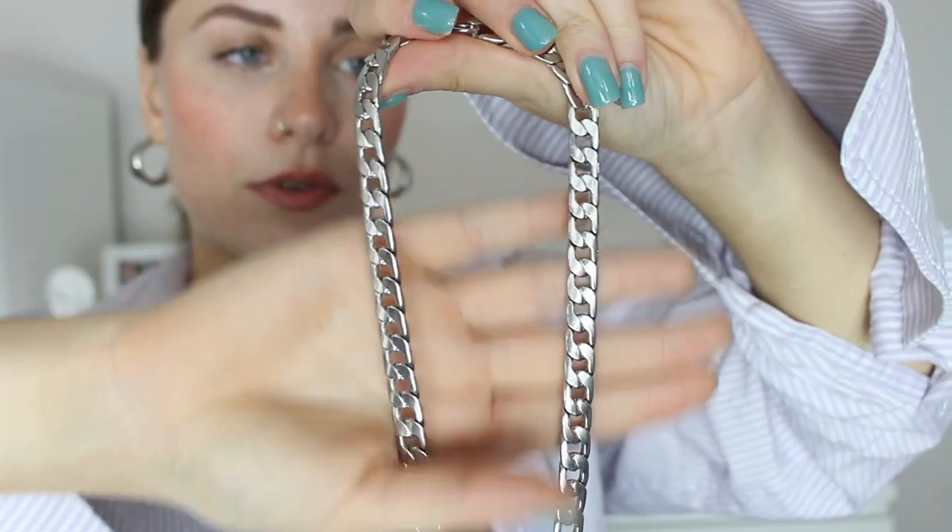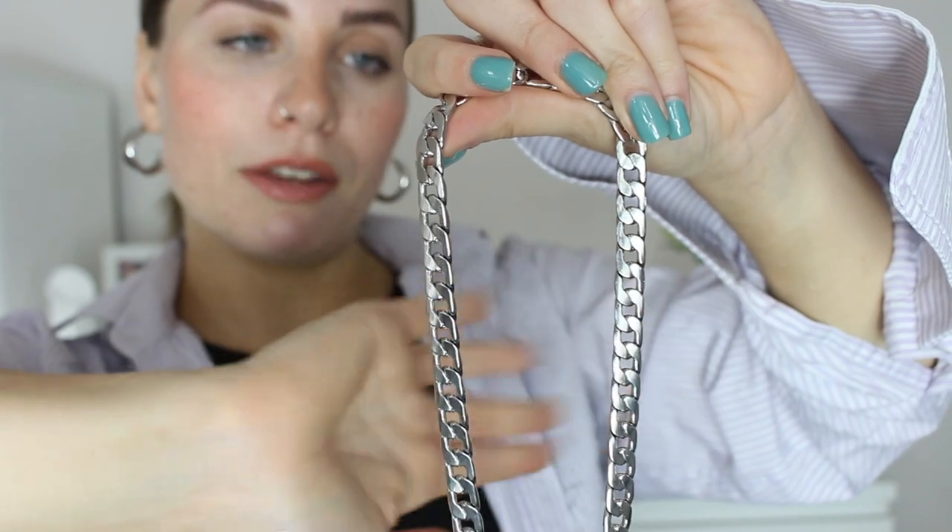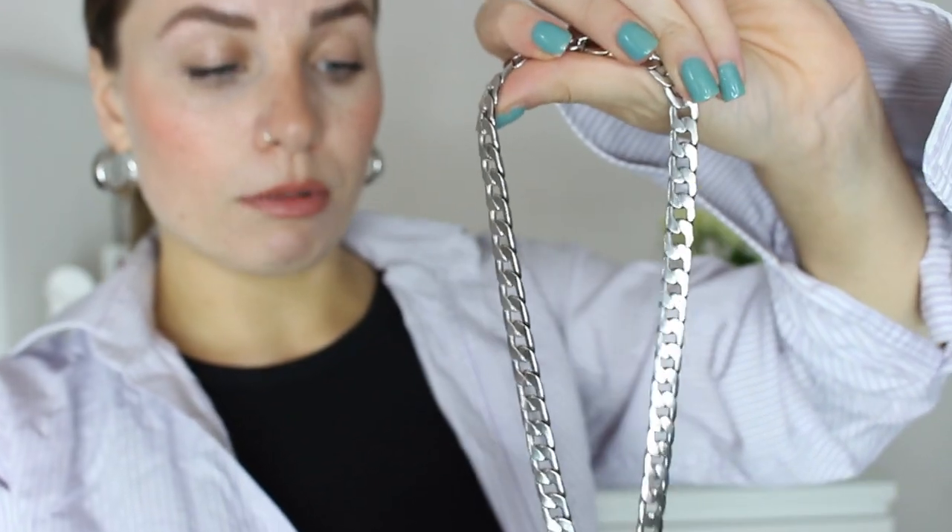Next up I've got a necklace. I saw this at one of the last stalls and it was £1.50. It's just a silver chain — a really nice slinky chain — and I love chains so of course I picked it up. This is actually the first piece of jewellery I've ever bought from a charity shop or car boot sale. Not too much to say about it — just a basic silver chain but I got it for £1.50 and I love it.